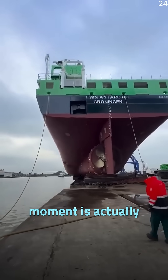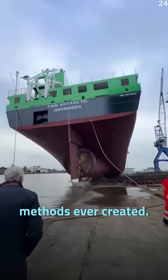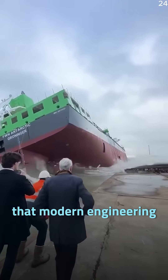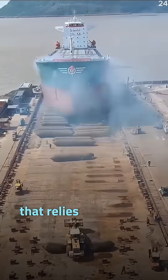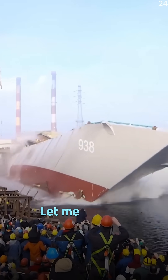What looks like a risky moment is actually one of the safest launch methods ever created — proof that modern engineering can make even the impossible look effortless. Would you trust a ship launch that relies only on air? Let me know in the comments.